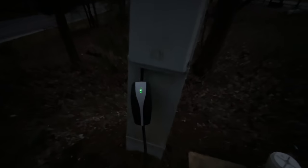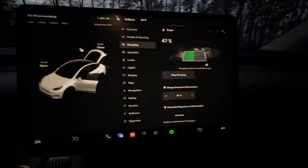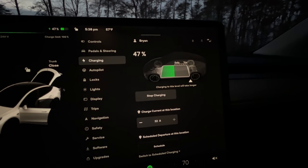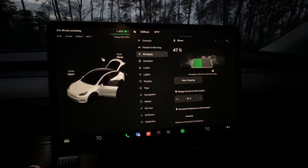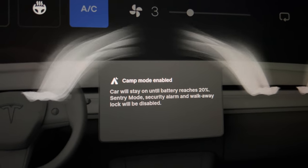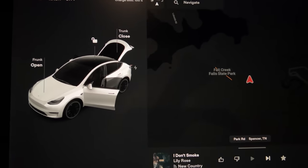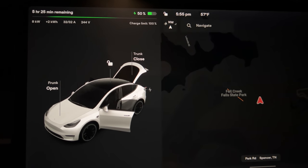Back at camp and charging again. Right now we're at 47% at 32 amps — it said earlier about five hours to full, so I'll leave it plugged in and maybe unplug it before I go to bed or just leave it until morning. Time to turn on camp mode — I go to the temperature controls, then hit camp mode. 'Car will stay on until battery reaches 20%, sentry mode and walk-away lock will be disabled.' Not worried about it dropping to 20% since I'm obviously charging — about five and a half hours to 100%.